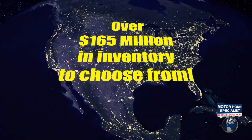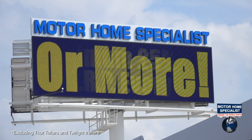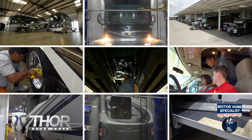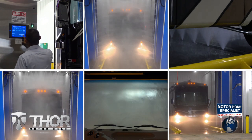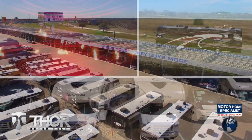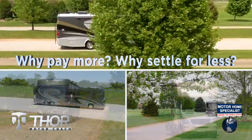Motorhome Specialist is the number one volume selling motorhome dealership in the world. With over 165 million dollars in inventory to choose from, all at one central location, making it easy to fly in from anywhere in the country and drive your new dream motor coach home. All sale priced at a minimum of 25% off the manufacturer's suggested retail price every day. You will also enjoy the premier delivery process, including an extensive pre-check, make-ready process, and the only dealership-performed fully automated rain booth test in the industry. So get busy living in an all-new Thor Motor Coach from Motorhome Specialist today. Why pay more? Why settle for less?